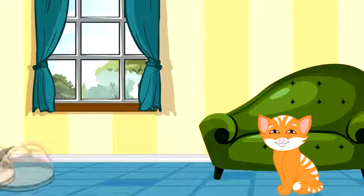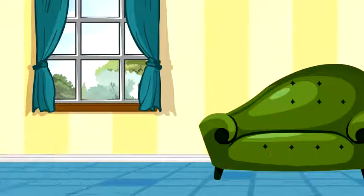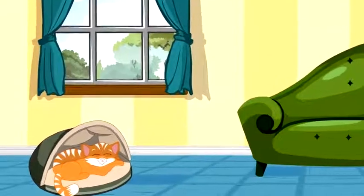Rocky is always ready for adventure after a good night's sleep. Treat your cat or dog with the K&H Thermo Kitty Bed.